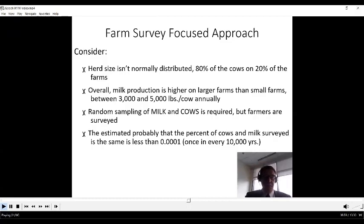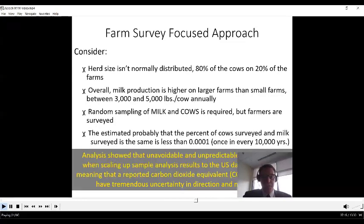The estimated probability that the percent of cows and milk surveyed would be the same is less than 0.0001, and if done annually it would occur once every 10,000 years. This analysis showed that unavoidable and unpredictable error results when scaling up sample analysis results to the U.S. dairy population, meaning the reported CO2e value would have tremendous uncertainty in both direction and magnitude.